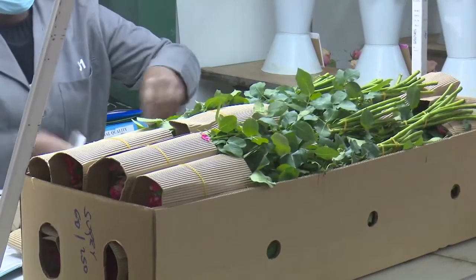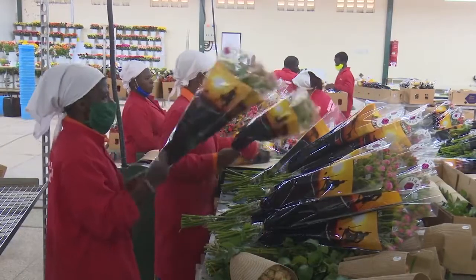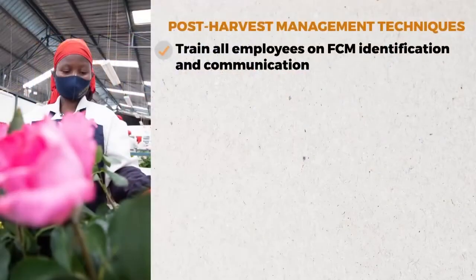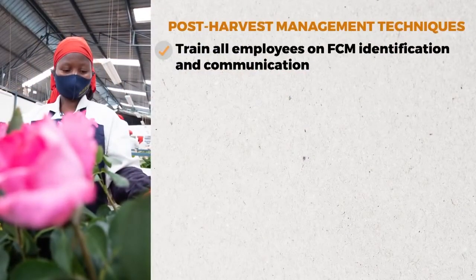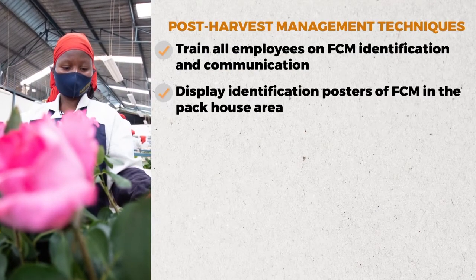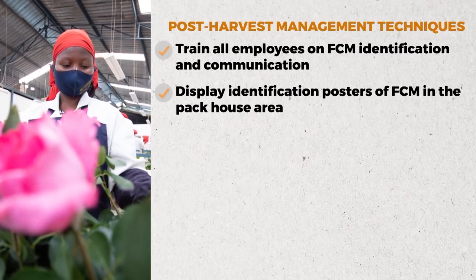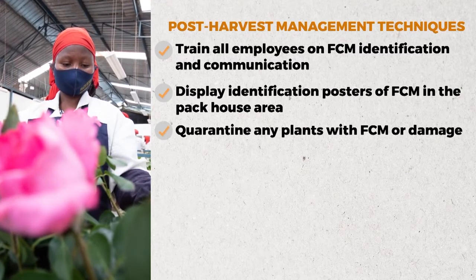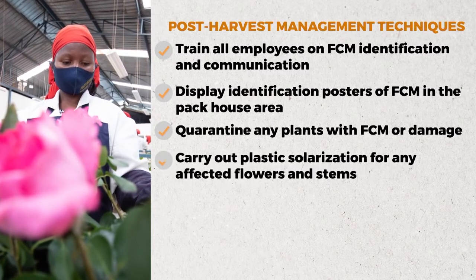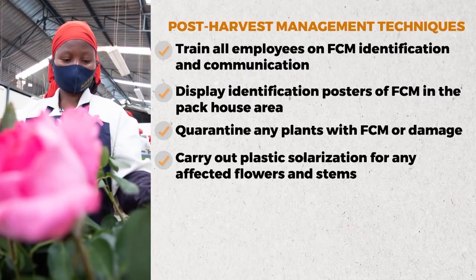In post-harvest management techniques for FCM, flower producers are urged to do the following: train all employees on FCM identification and communication; display identification posters of FCM in the packhouse area; quarantine any plants with FCM or damage; and carry out plastic solarization for any affected flowers and stems.